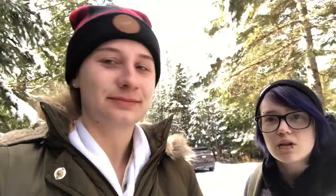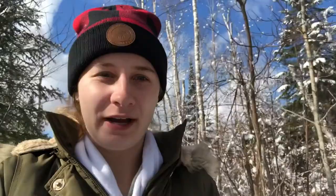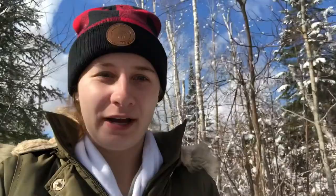We made it to George Crosby Manitou State Park — we're here for the waterfall. We're literally hiking in complete snow, winter wonderland, and there are icy spots. I'm almost slipping — I just slipped while walking. I'm not ready for the snow yet, but it's pretty.